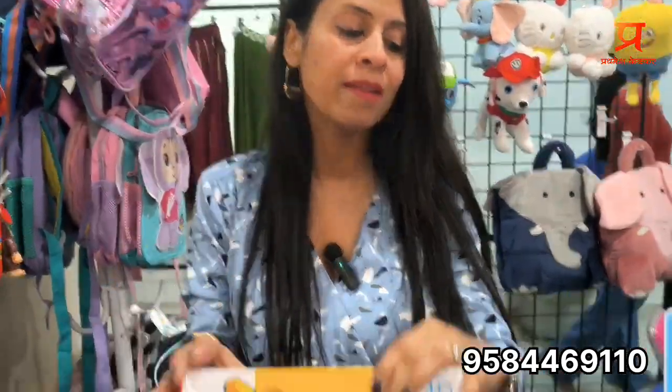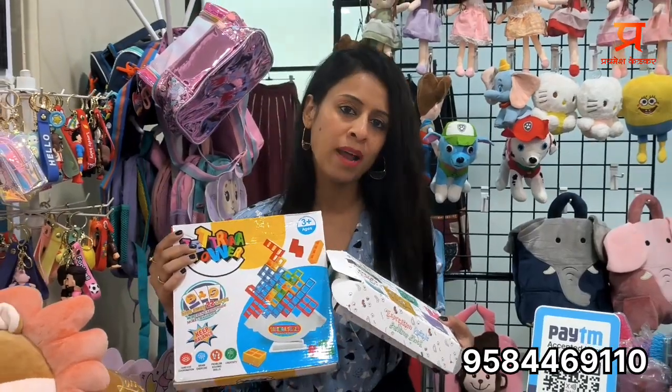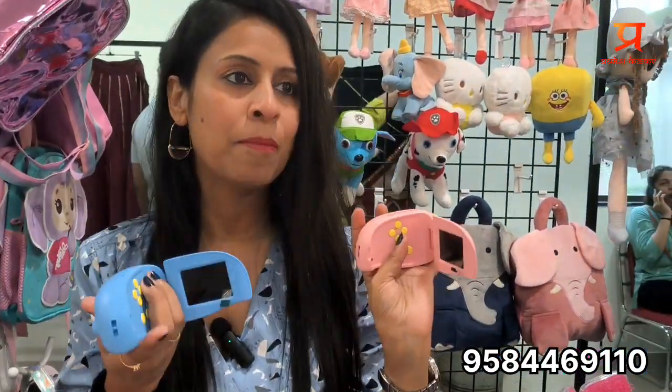Then I have Instagram viral games — face games and tumble tower. These are the most popular games, priced in the 400 to 450 rupees range. Then I have some digital products — it's a digital age.